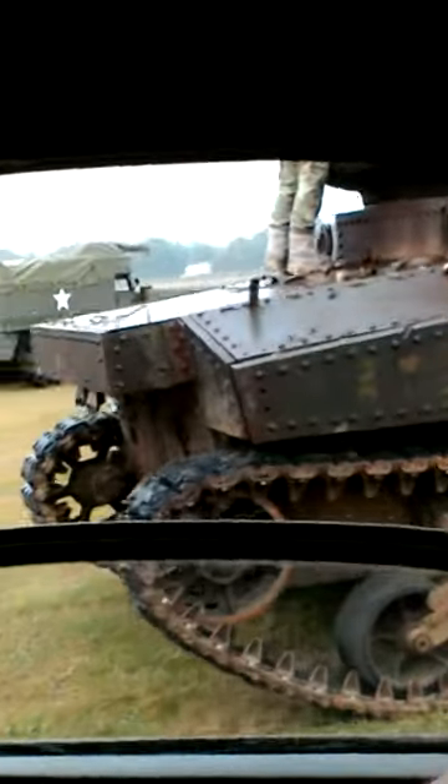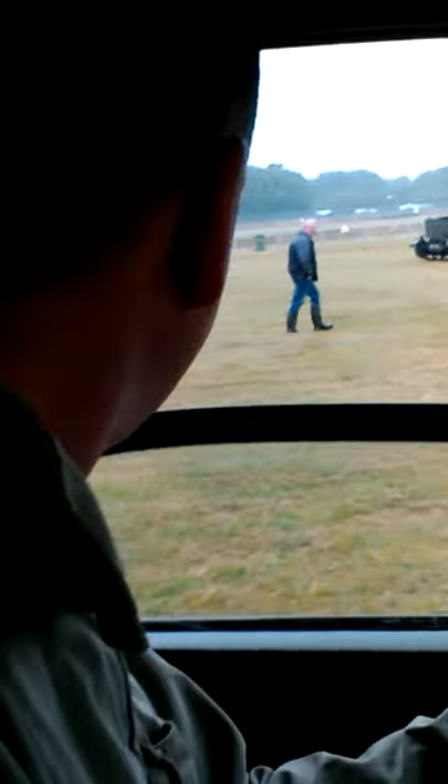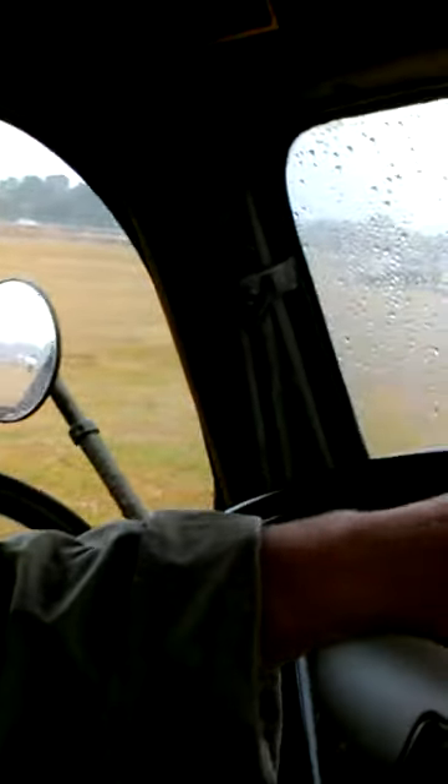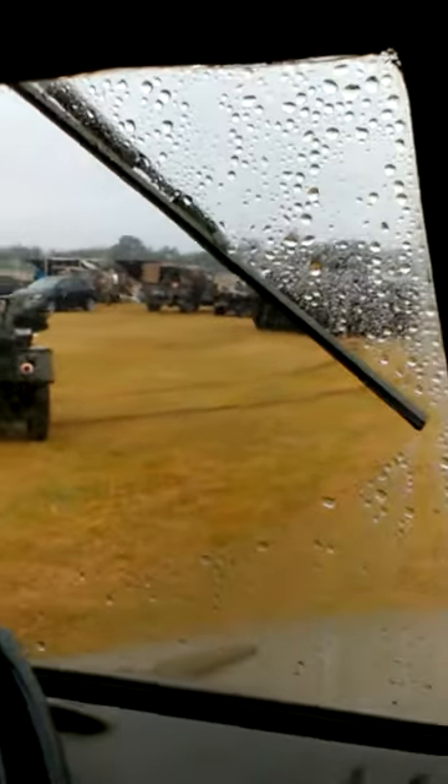And there are some more vehicles over here. I thought I'd take a shot — very old tank. What kind of tank is it? There's quite a few vehicles here already.